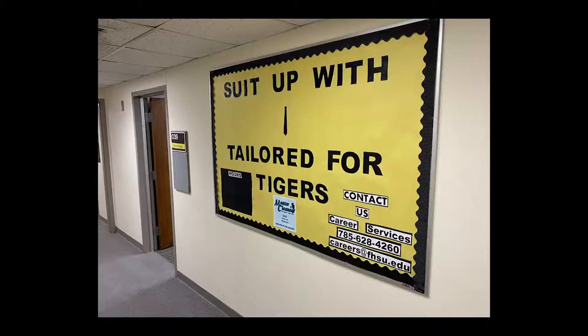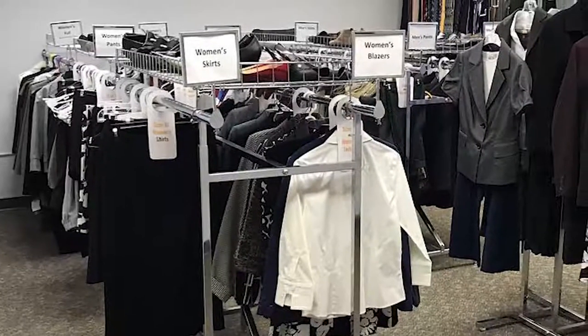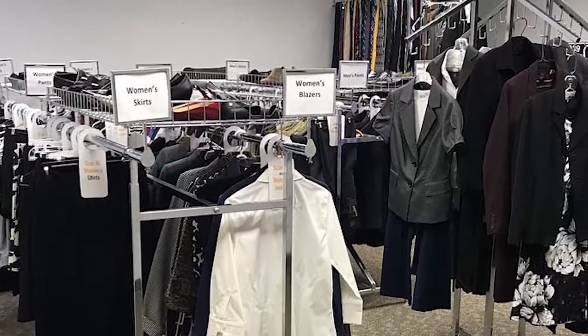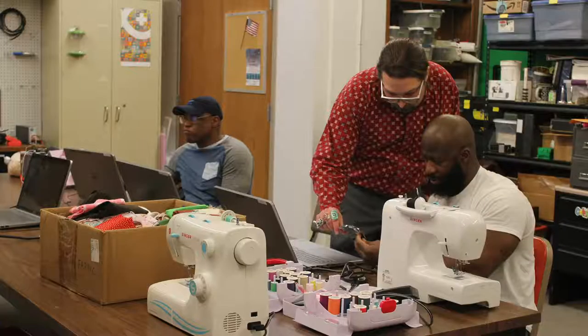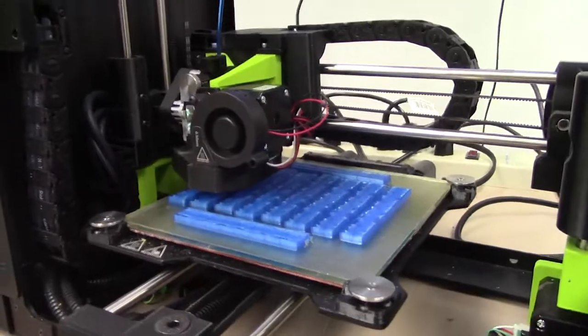Two more library partners are located on the lower level. Tailored for Tigers provides professional clothing appropriate for interviews, business presentations, career fairs, or other professional activities. The Makerspace is a place to invent, investigate, and innovate using a variety of tools and materials.